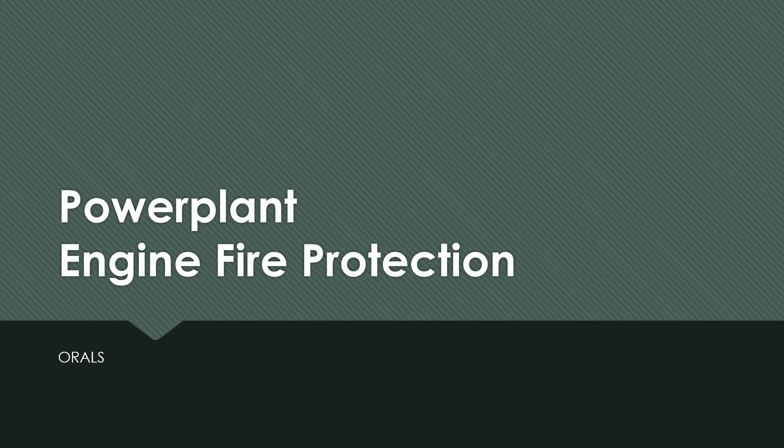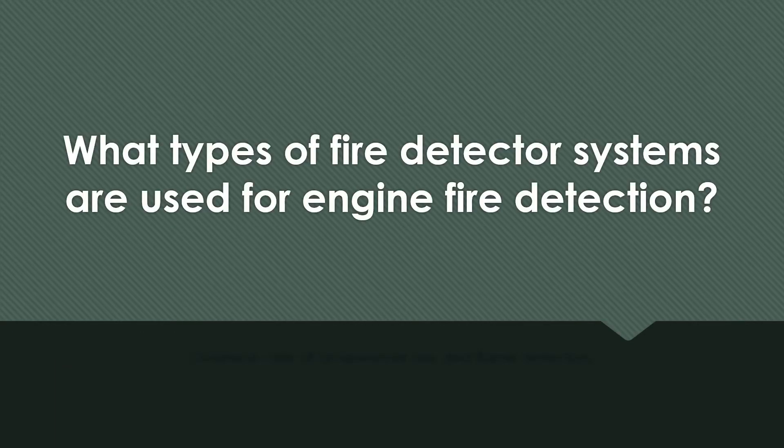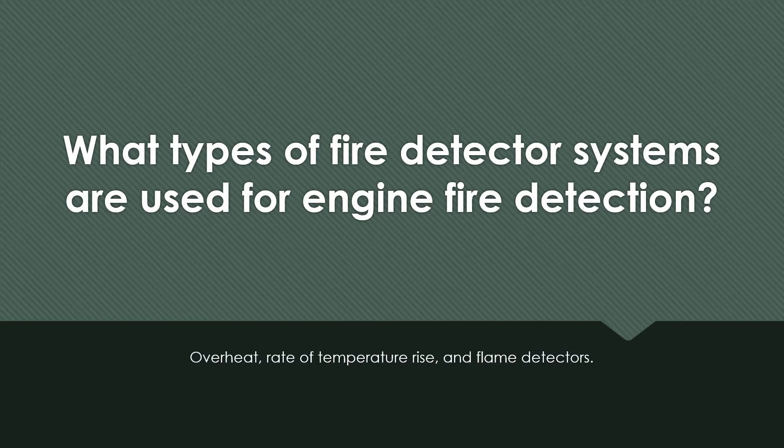Power Plant Engine Fire Protection Oral Questions. What types of fire detector systems are used for engine fire detection? Overheat, rate of temperature rise, and flame detectors.